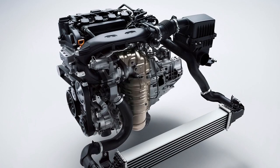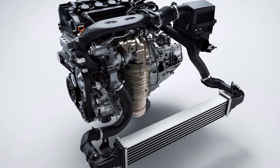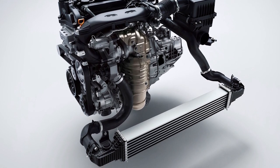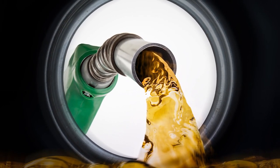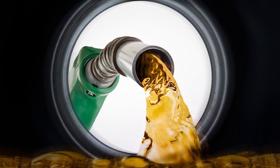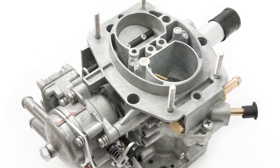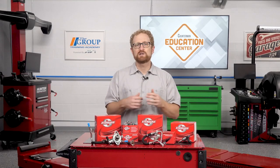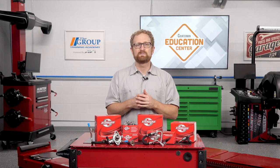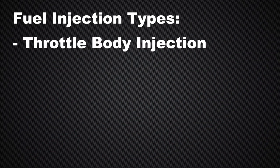GDI allows for better control of the combustion process, which improves fuel economy and engine performance and lowers emissions. Fuel delivery technology has changed quite a bit over the years. As recently as the early 1980s, nearly all gasoline engines still used carburetors to control the flow of fuel delivered into the engine. Since then, fuel injection has become the dominant technology, with several types of fuel injection systems on the road today: throttle body injection, port fuel injection, sequential fuel injection, and GDI.